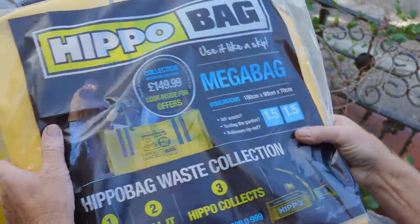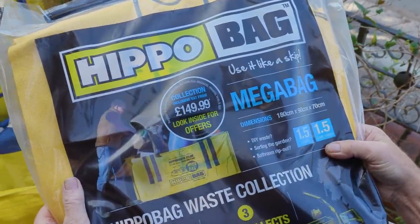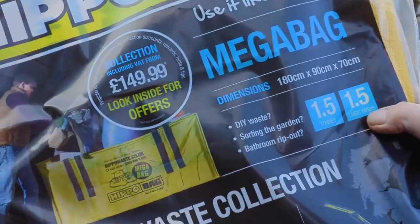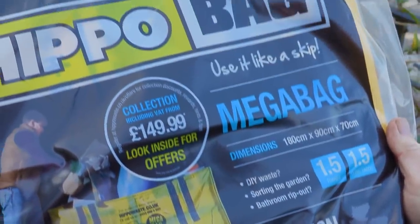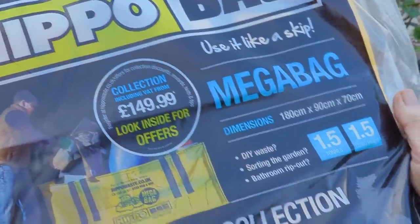This is the hippo mega bag — the mid-range one — and you can see that it gives you 1.5 cubic yards. Now this is enough to get a whole bathroom suite in, so as a plumber I find that particularly handy.